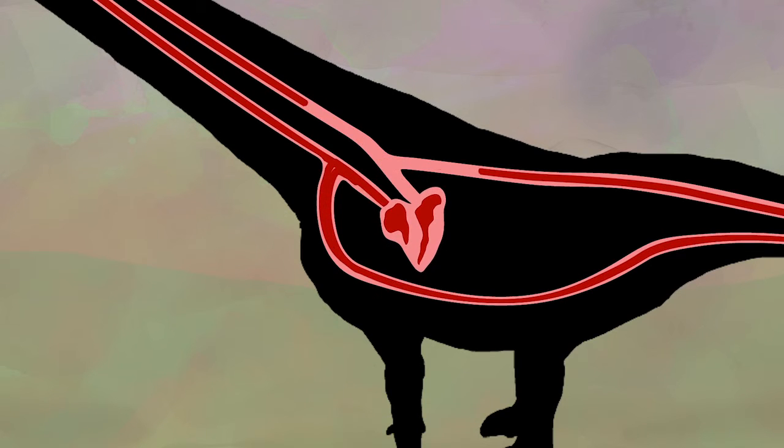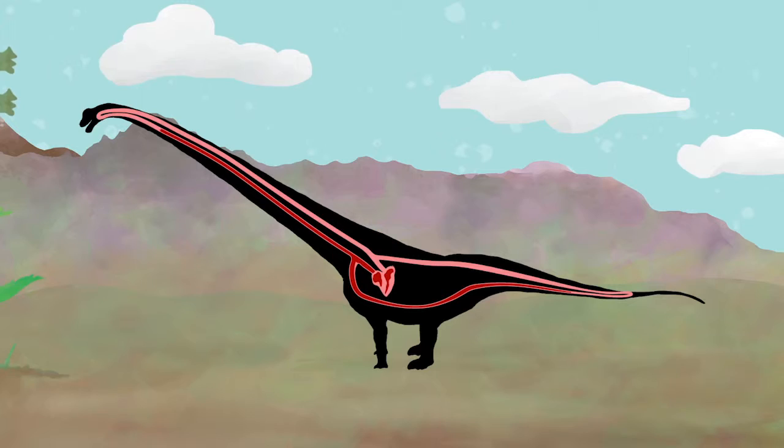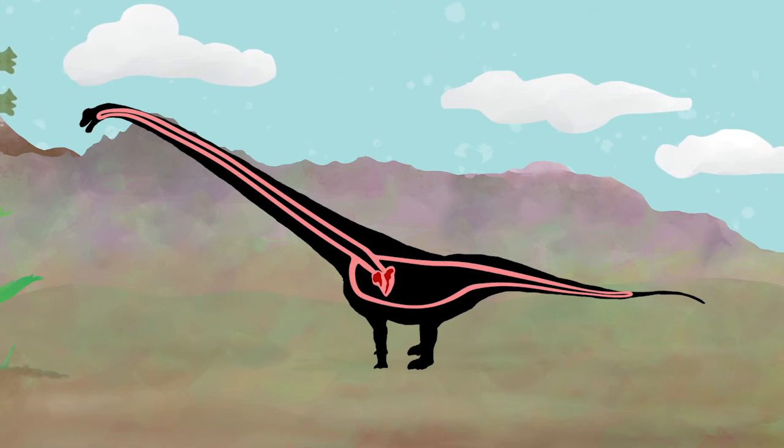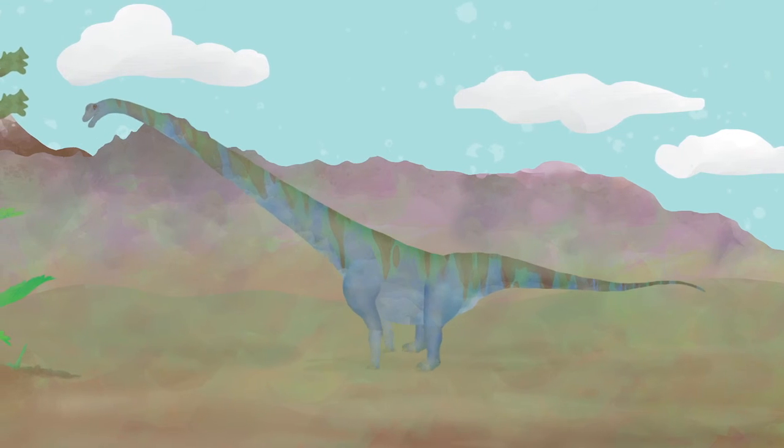For a Mammatosaurus to be able to circulate blood from its heart all the way up its long neck to its head, and all the way down from its heart to the tip of its tail, its heart had to be really, really strong.